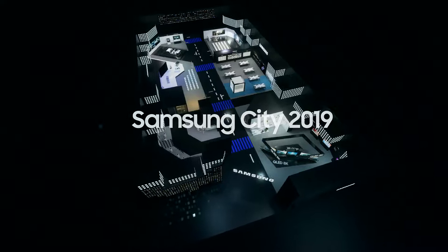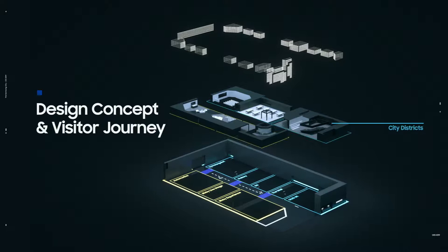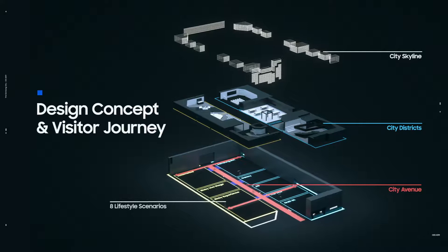Two districts, a central avenue and the surrounding media skyline form the virtual cityscape. From here, visitors embark on a journey through urban scenes which reveal the connected lifestyle of the future.